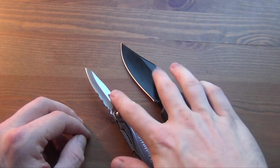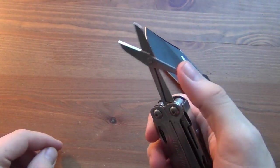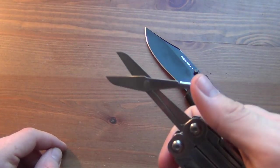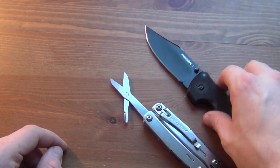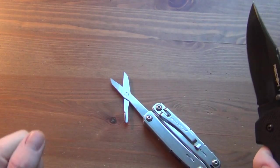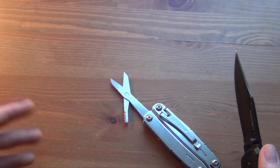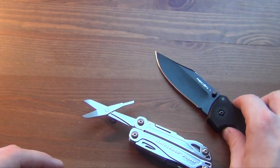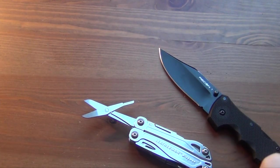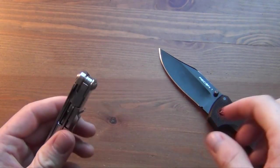In terms of cutting the folder wins, but something to consider is that this multi-tool has scissors. There are certain tasks, like cutting fabric, where scissors just dominate — there are some things you can't cut easily with a knife. You can't cut a circle in a piece of paper, cutting fabric is difficult, and if you want to cut your hair or trim a fingernail, scissors are where it's at.